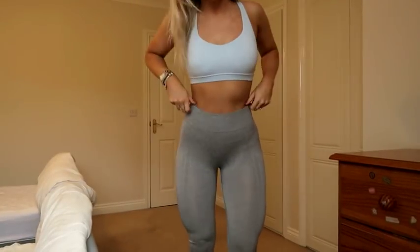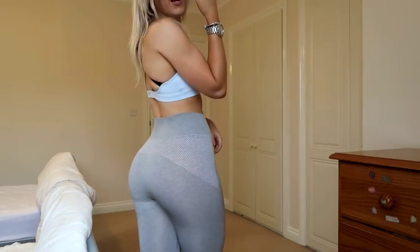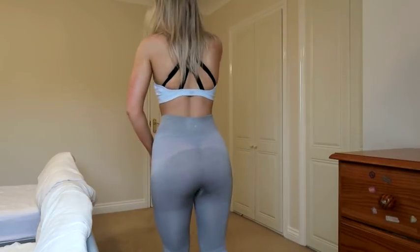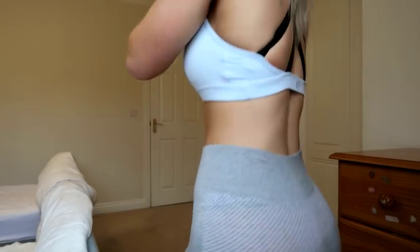This pair is from Primark, believe it or not. They are honestly my favourite leggings ever — they fit like a glove and they're so comfy. I think they're a size six. This sports bra is gorgeous as well, the colour is amazing — it's from Forever 21. They have such good sports bras, you should check them out because they're really cheap as well.